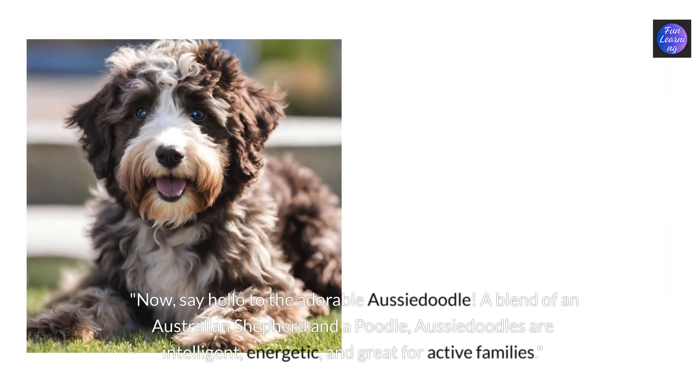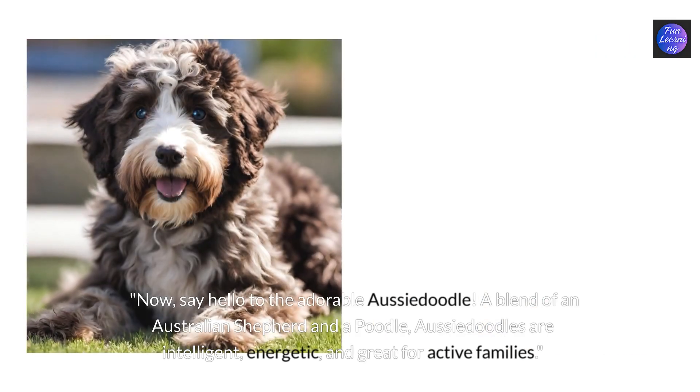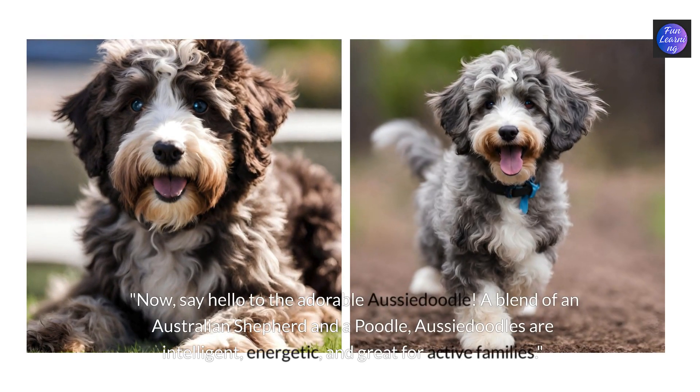Now say hello to the adorable Aussie doodle. A blend of an Australian shepherd and a poodle, Aussie doodles are intelligent, energetic and great for active families.